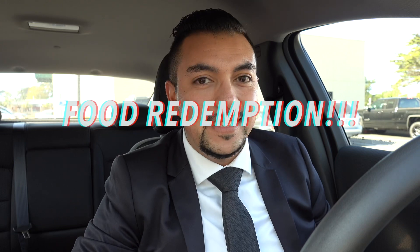Hey and welcome back to another H1 Food Reviews. Today we're trying something a little different — we're doing something called food redemption. We're going to be trying the Pumpkin Cream Cold Brew from Starbucks again. All right guys, like I said, welcome back to another H1 Food Reviews.